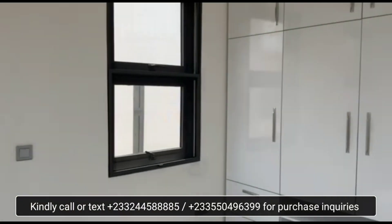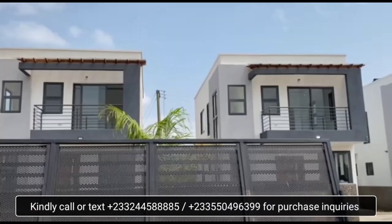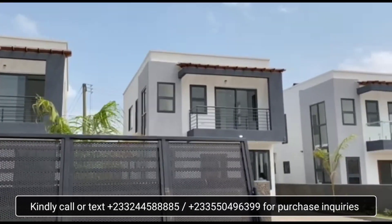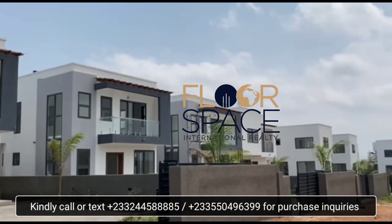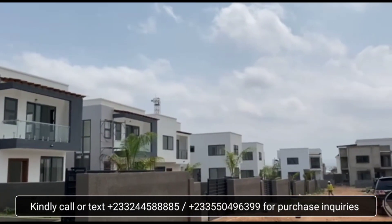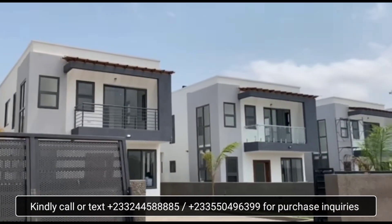This is the second bedroom. The price of this unit is 200,000 USD. Kindly give us a call on the numbers rolling below for any purchase enquiry.